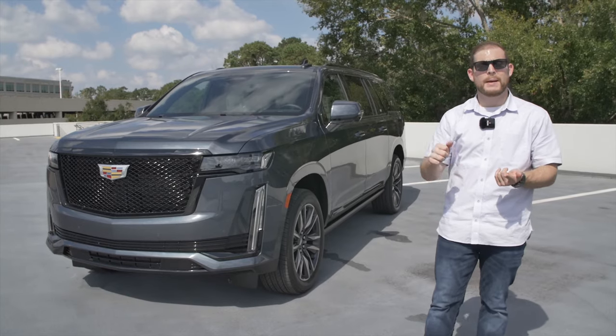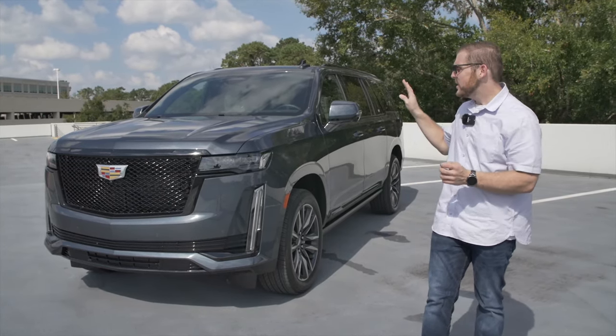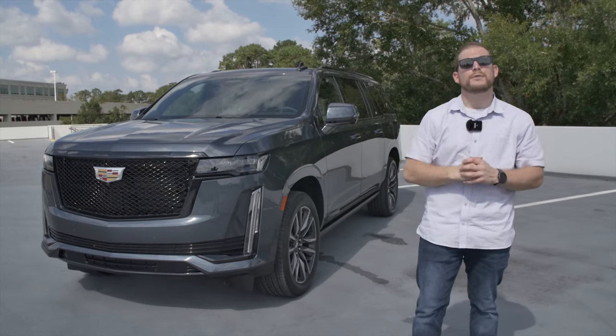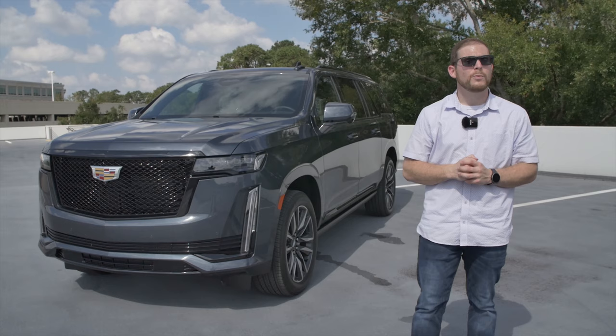That's going to give them way more cargo capacity and way more passenger space on the inside. We're testing the 2021 Cadillac Escalade Sport trim — that's why we have a little bit more aggressive look — and we have the ESV model, which is even longer than the standard Escalade. Let's see what it's all about.